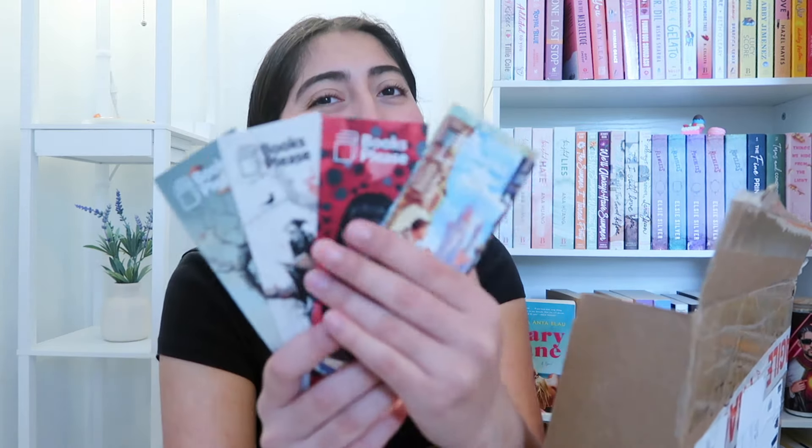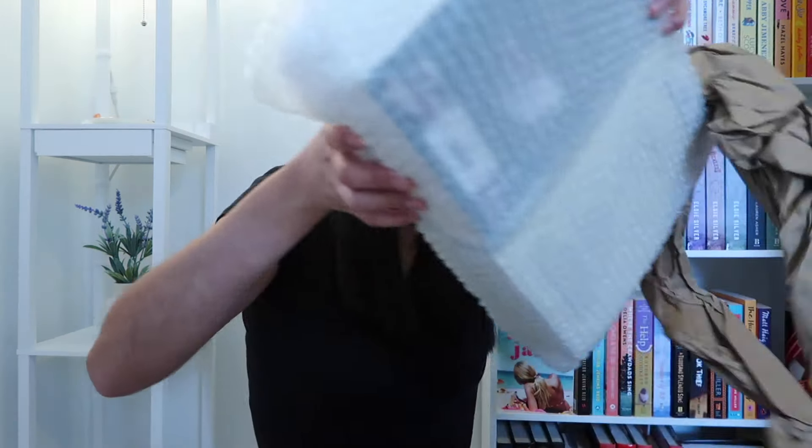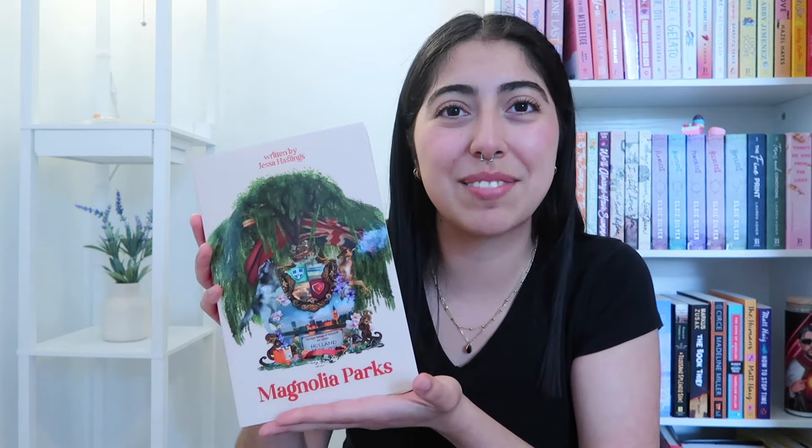Books Please, do you want a kiss? Wow, I love that. That's so cool. Can you guess just from that? I got my hands on the entire Magnolia series in the OG covers. Oh, they smell good — I just can't believe it.